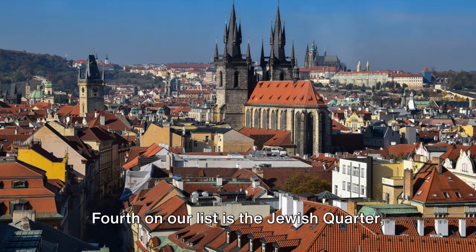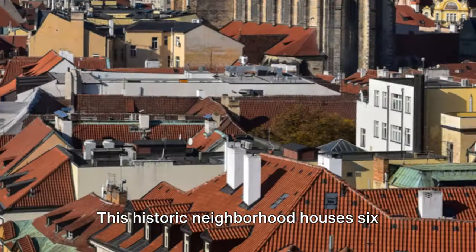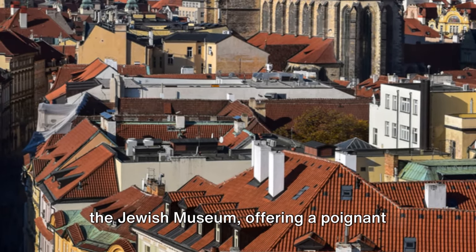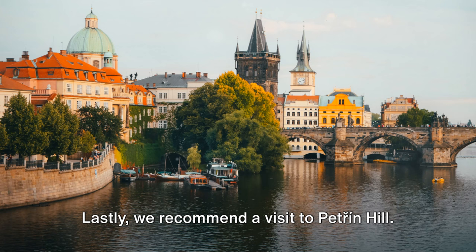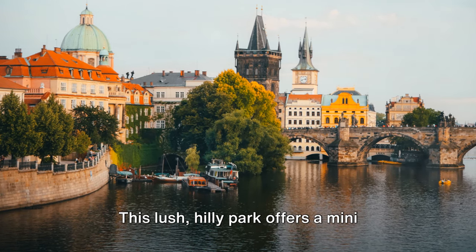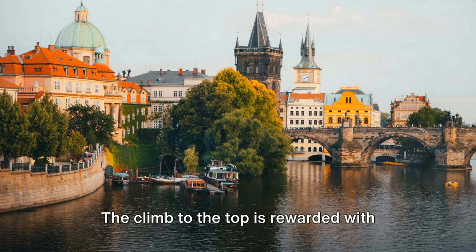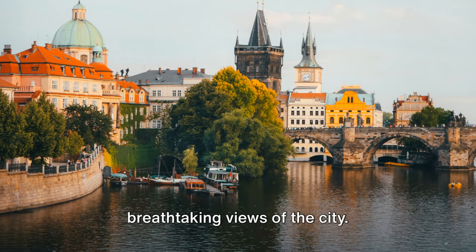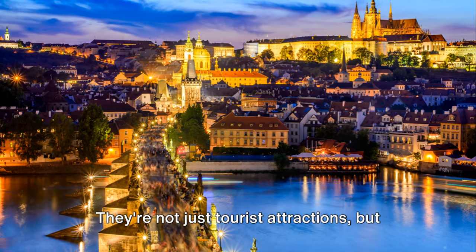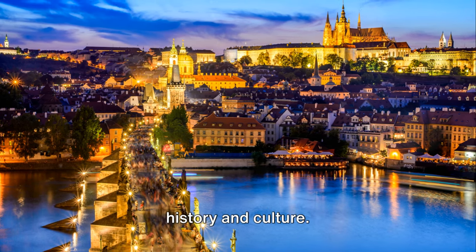Fourth on our list is the Jewish Quarter, known as Josefov. This historic neighborhood houses six synagogues, the Old Jewish Cemetery, and the Jewish Museum, offering a poignant look into Prague's Jewish history. Lastly, we recommend a visit to Petřín Hill — this lush hilly park offers a mini version of Paris's Eiffel Tower and a mirror maze. The climb to the top is rewarded with breathtaking views of the city. These places are not just tourist attractions, but living, breathing parts of the city's history and culture.